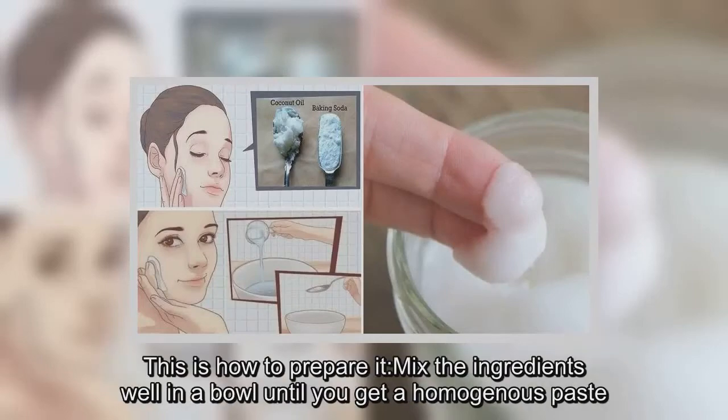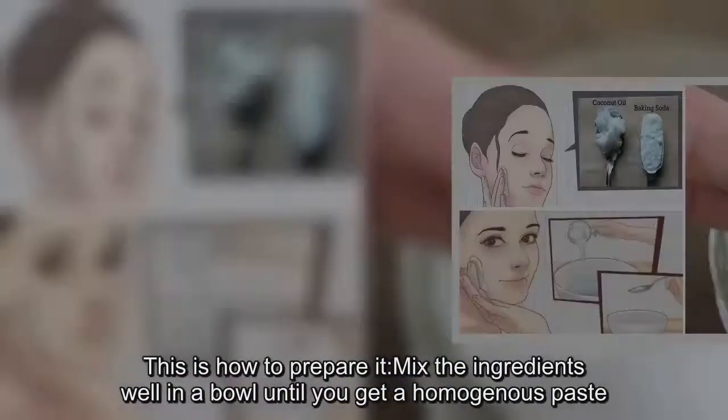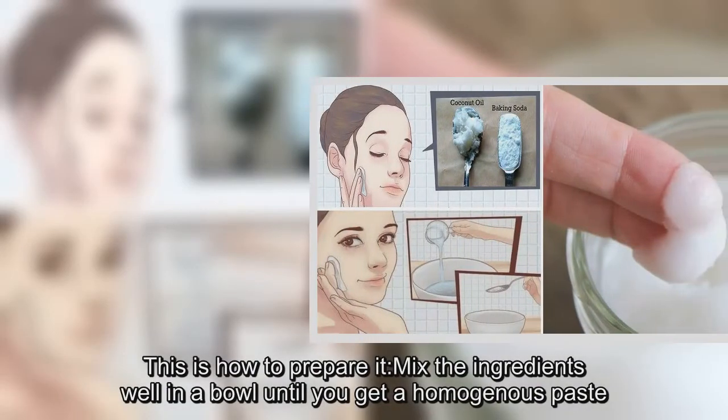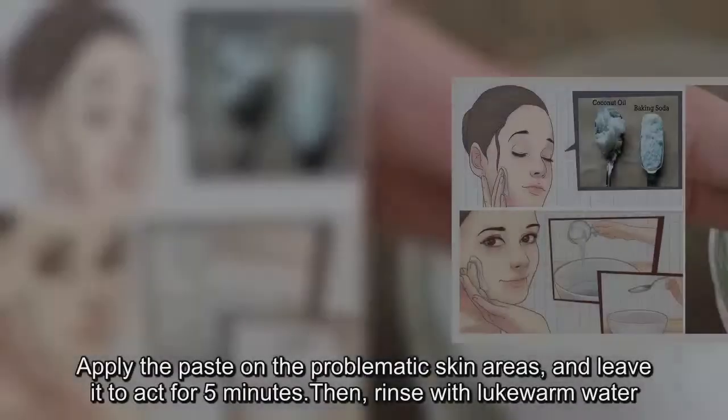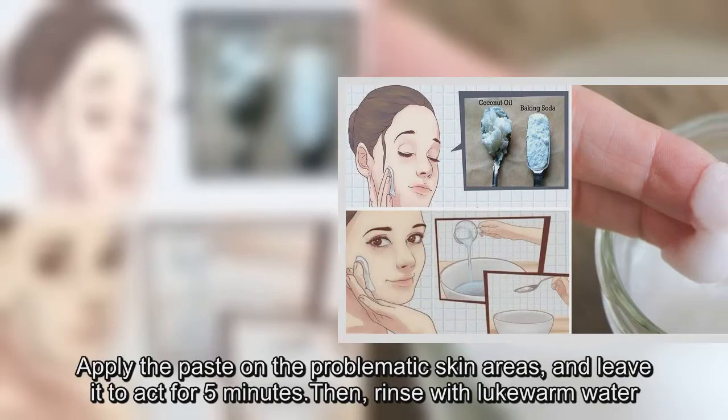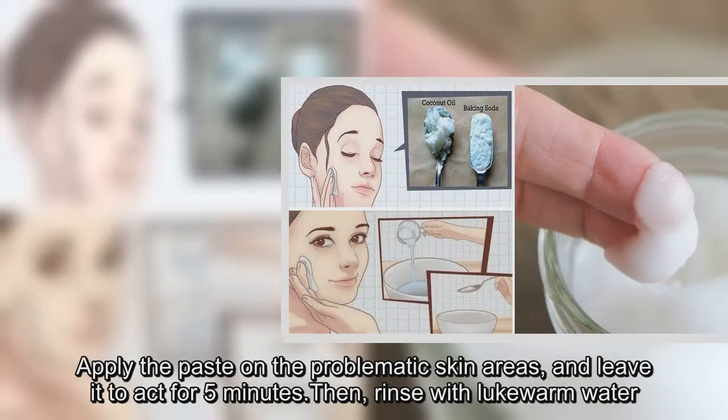This is how to prepare it: mix the ingredients well in a bowl until you get a homogenous paste. Apply the paste on the problematic skin areas and leave it to act for 5 minutes. Then rinse with lukewarm water.